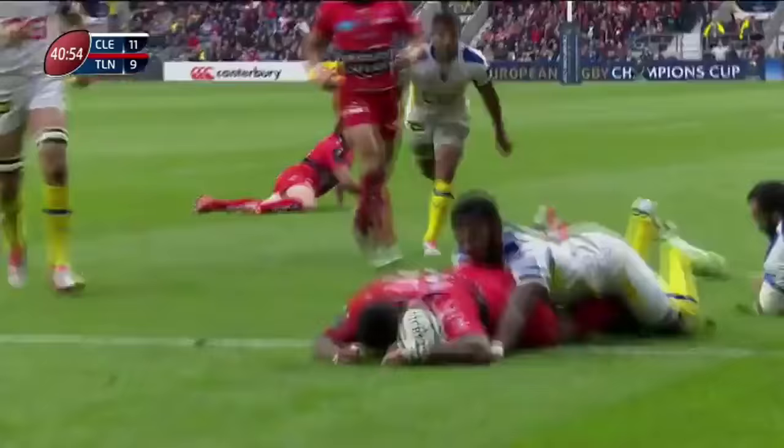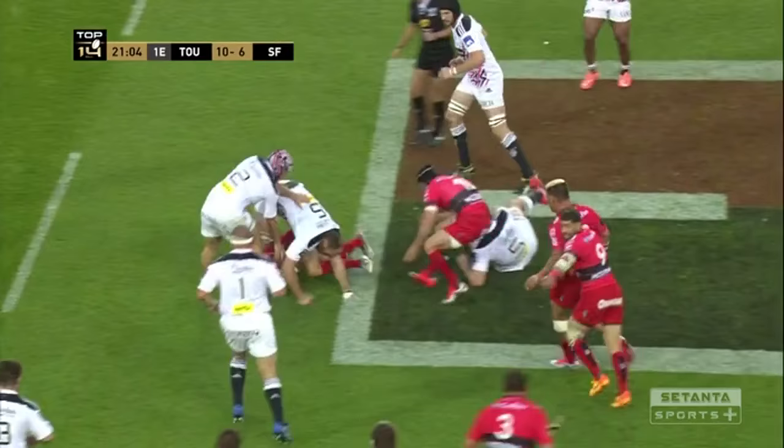Additionally, I think it flags that he picks and chooses his interventions wisely, and when he does get involved he tends to make a difference, as we can see here with him hitting the ruck and moving bodies.